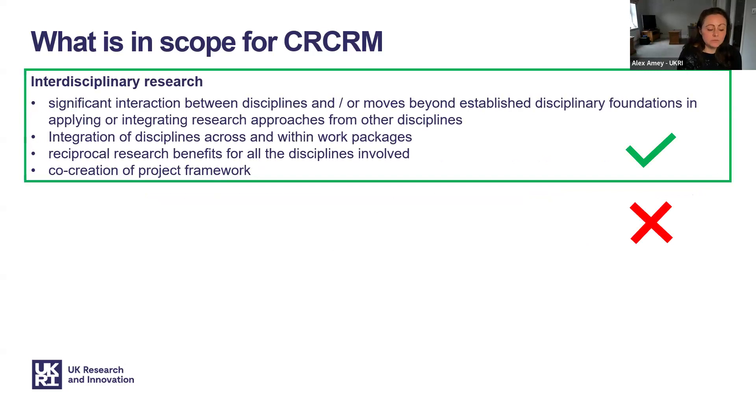If your application spans the remit of at least two research councils, it still needs to be research that can only be delivered through an interdisciplinary approach. Interdisciplinary research has significant interactions between disciplines and moves beyond established disciplinary foundations in applying or integrating research approaches from different disciplines. There will be integration of disciplines across and within work packages rather than individual disciplines addressing separate work packages. If your work packages can be easily separated into the remits of different research councils, your application may not be considered interdisciplinary.